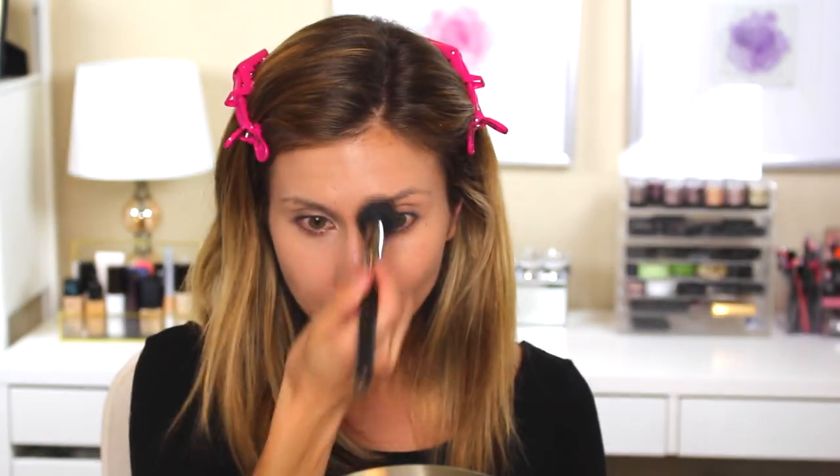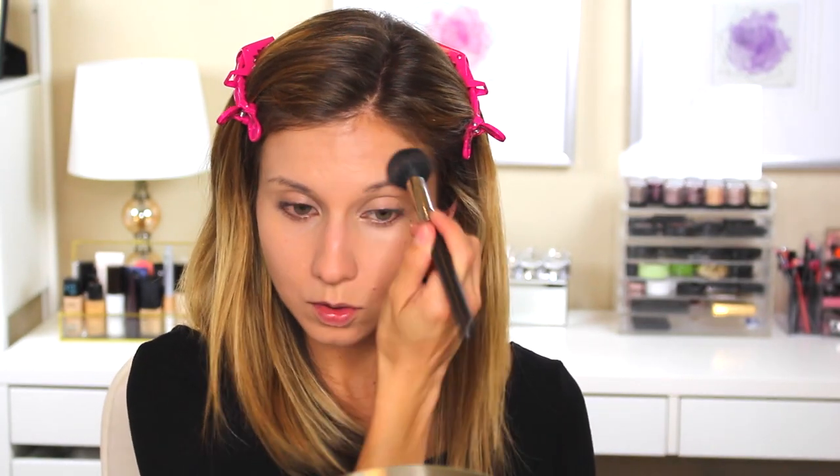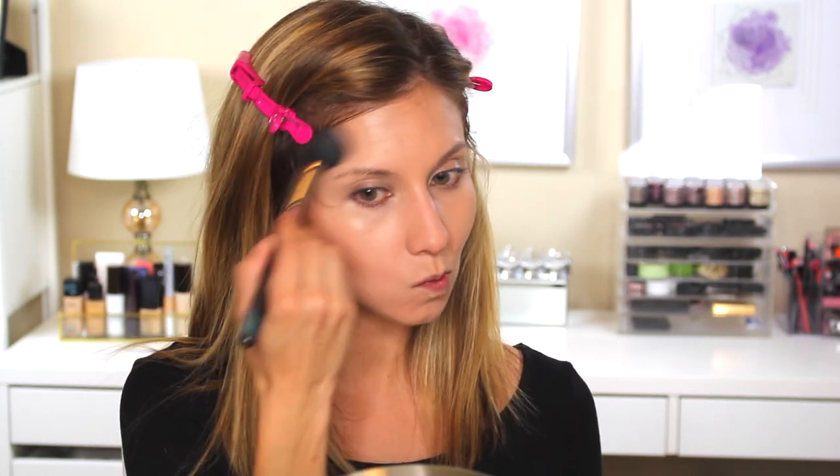This is the Charlotte Tilbury Skin Perfecting Powder in the shade Medium. I can't say enough great things about this gorgeous, beautiful, flawless, lightweight, airbrush coverage — it's so pretty. For bronzer, I'm using the Hourglass Ambient Light Bronzer in Bronze Light and I'm just going to apply this around the perimeter of my hairline and my cheekbones.